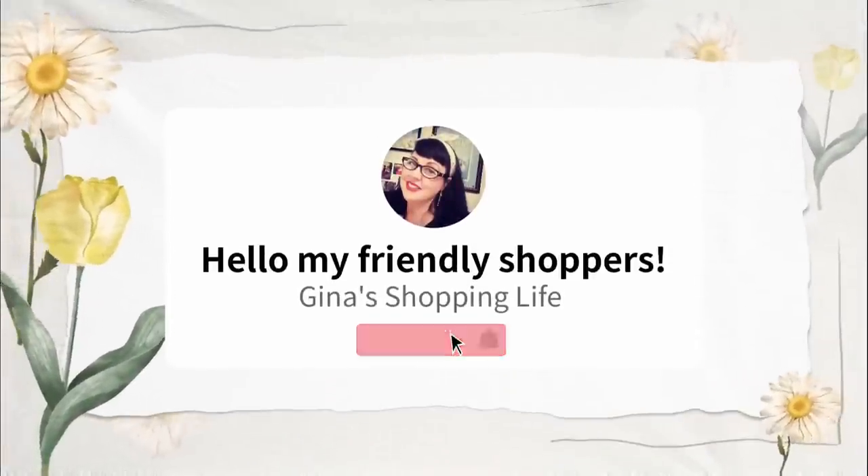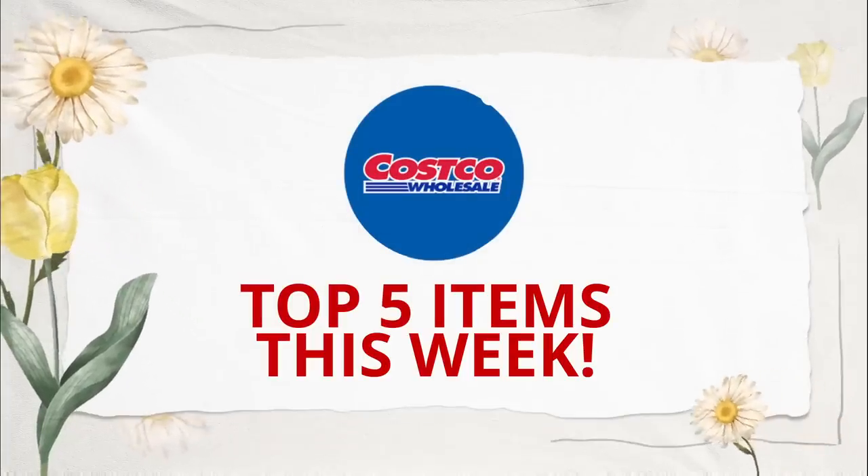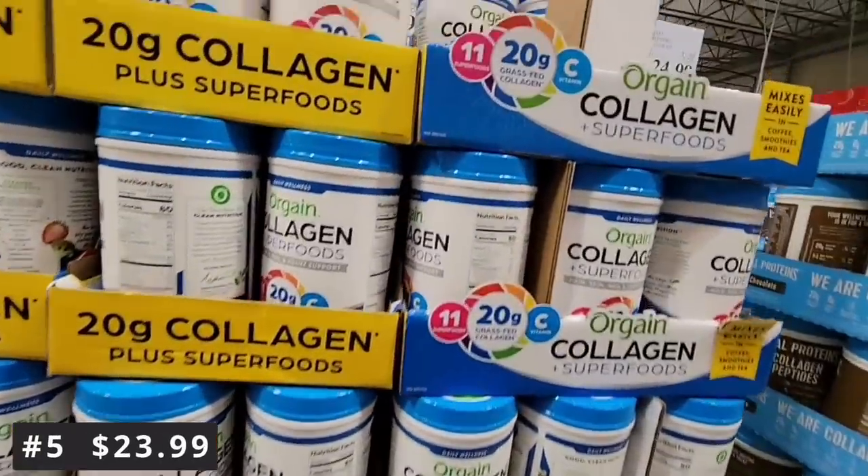Welcome back to Gina Shopping Life, I'm Gina, and today we're doing the Costco top five items this week. We're going to jump right in to number five for $23.99.